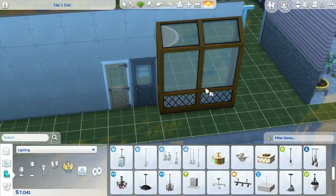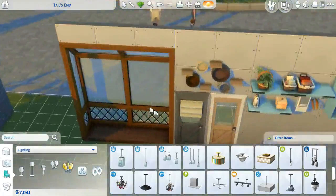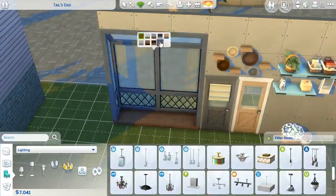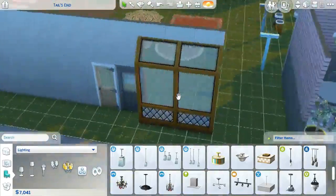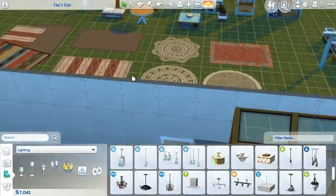And this is the pièce de résistance that I have been obsessed with ever since I saw it in the trailer — this window. I'm obsessed. I love it so much. I'm definitely making window seats with this. I have so many feelings about this window, and they're all good. So that's like all the build stuff.